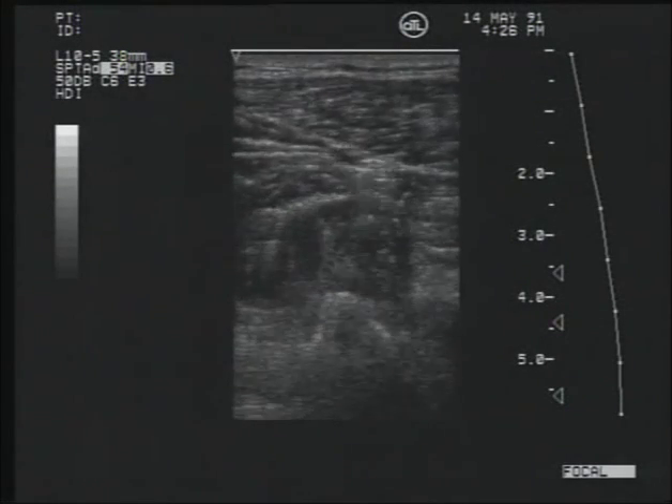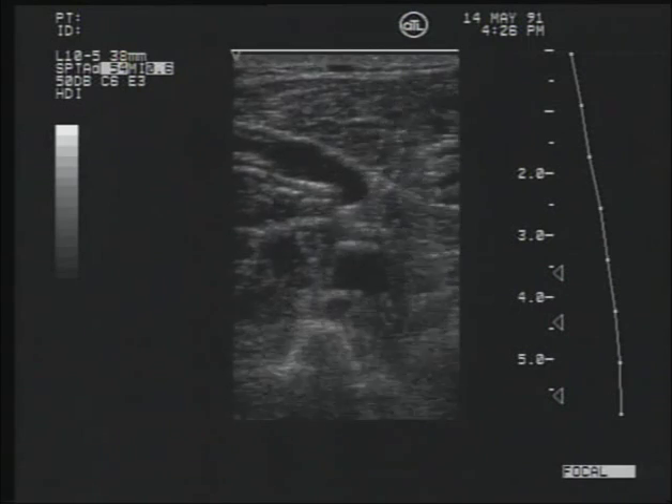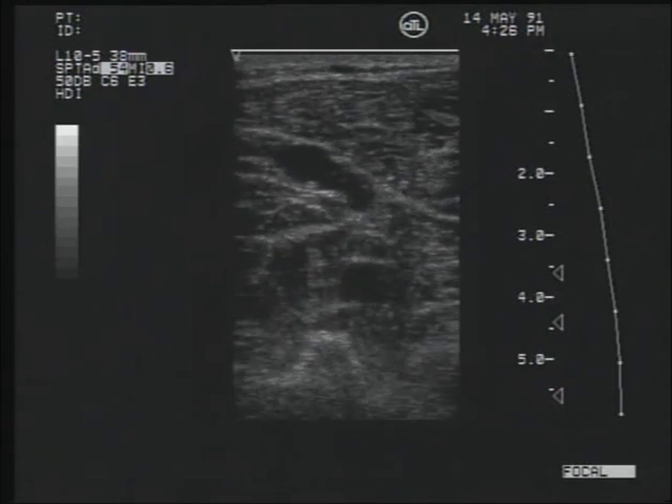The imager being used should have the ability to penetrate to a depth of five to six centimeters. There is always a tug of war between probes that allow enough penetration without sacrificing too much image quality.